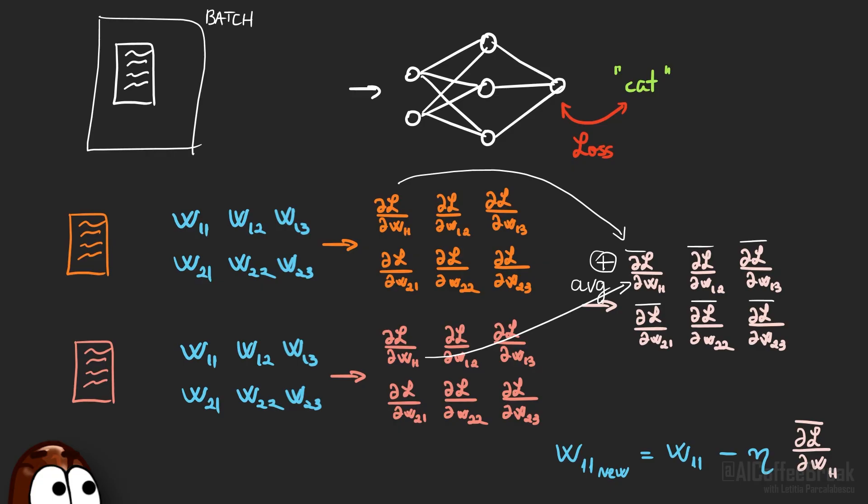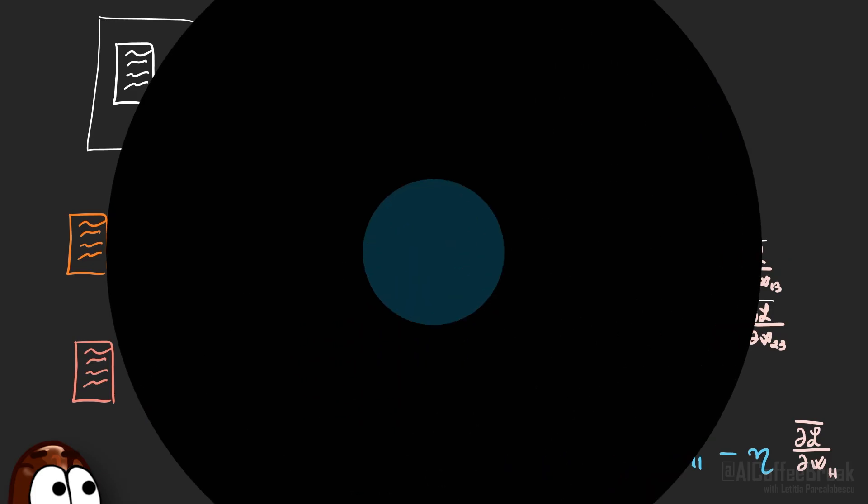A feature of neural network training is that every training sample — every text sentence — gets to push the weights because it is included in the average. But this feature also becomes a bug: if a unique sentence happens to push very strongly, the model can end up memorizing it.